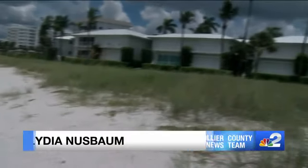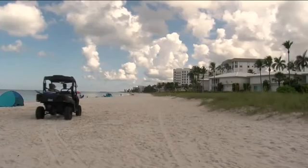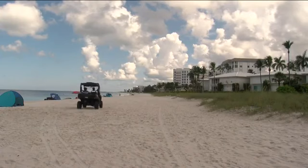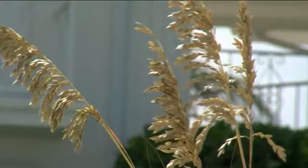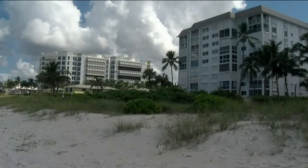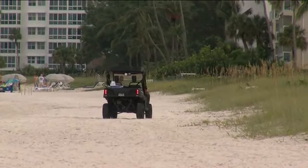Storms could be devastating to structures and buildings on the beach if these sand dunes are not in good shape. To the average person, the sand and greenery may simply look like beauty, but they also serve as protection. Sand dunes act as a barrier, but many were damaged during Hurricane Irma in 2017. It would be rather devastating if another storm came through and we didn't restore what was damaged in the previous hurricane.